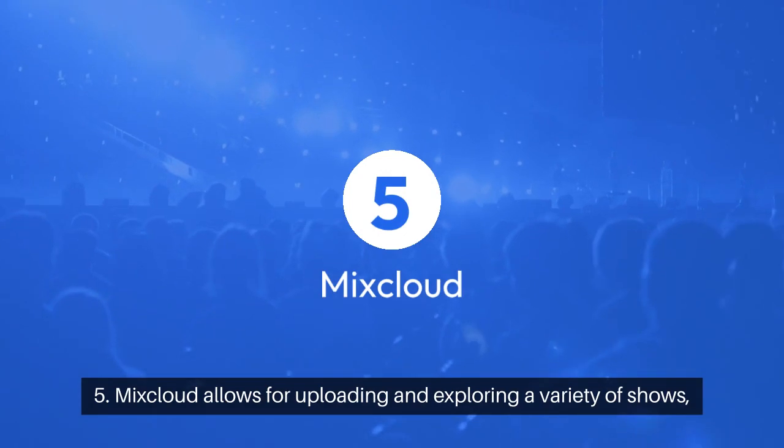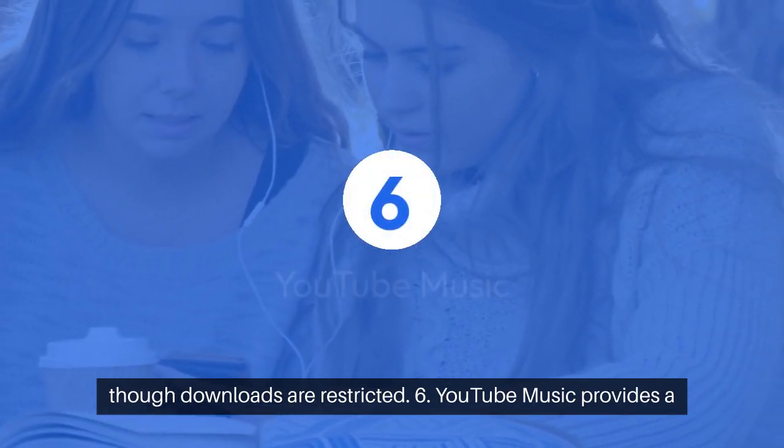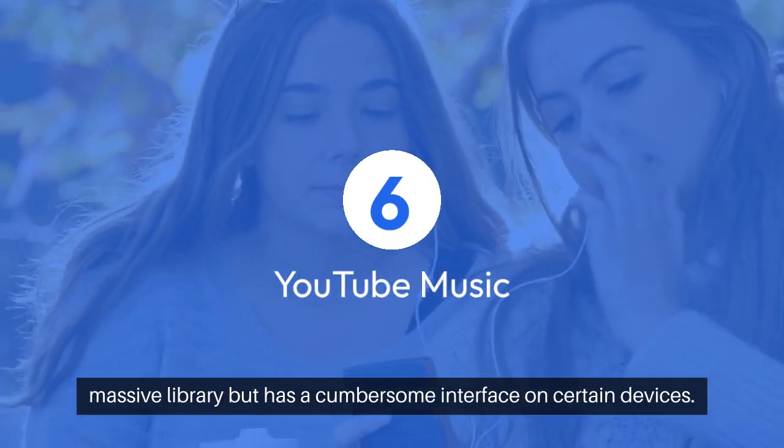Mixcloud allows for uploading and exploring a variety of shows, though downloads are restricted. YouTube Music provides a massive library, but has a cumbersome interface on certain devices.